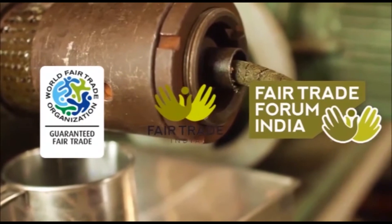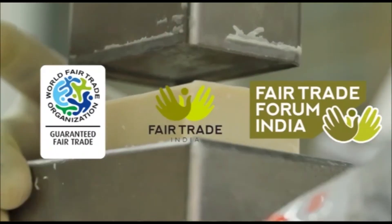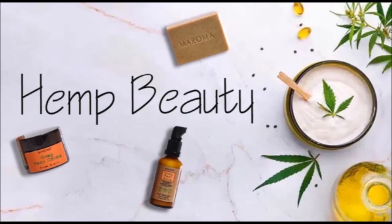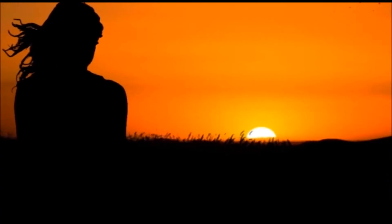Maroma is Fairtrade certified, and everything is handcrafted in Auroville, India, with no sulfates, synthetic fragrances or color, and absolutely no palm oil. For more information on these four wonderful products, follow the links in the description below. Thanks for watching, and don't forget to subscribe.